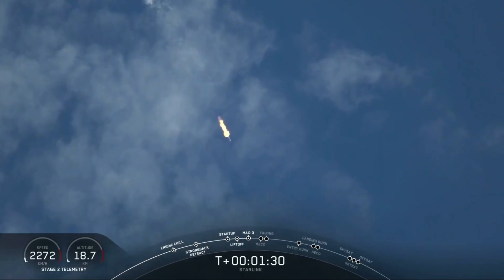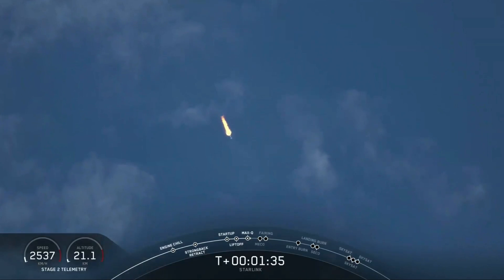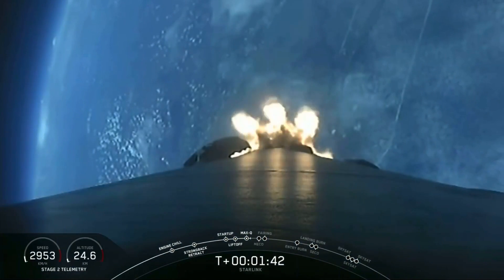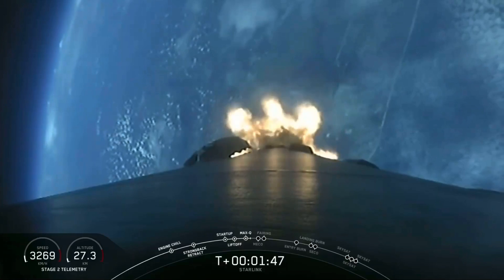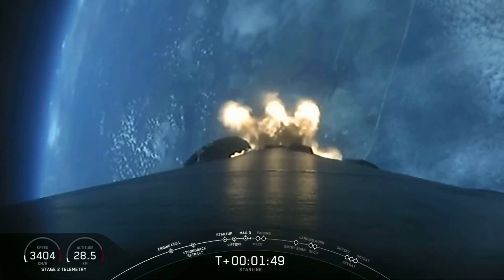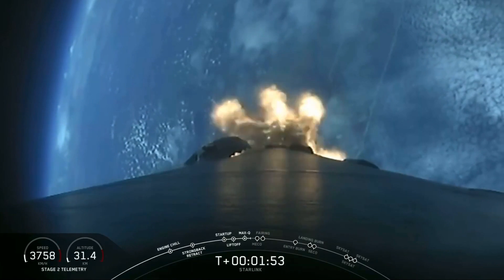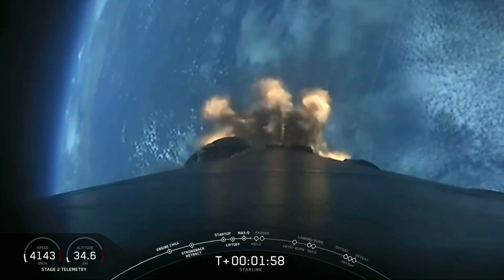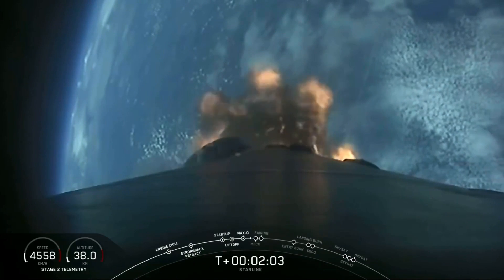Coming up in about a minute we'll have three events happening back to back. First will be main engine cutoff, or MECO — this is where all nine Merlin engines will shut off to slow the vehicle down in preparation for the second event, stage separation. This is where the first stage separates from the second stage, with stage 1 starting to make its way back to Earth for landing, while the second stage will kick off the third event in this sequence, SES-1 or second engine start 1. This is where the Merlin vacuum engine will ignite and begin to propel the second stage along with our payloads into orbit.